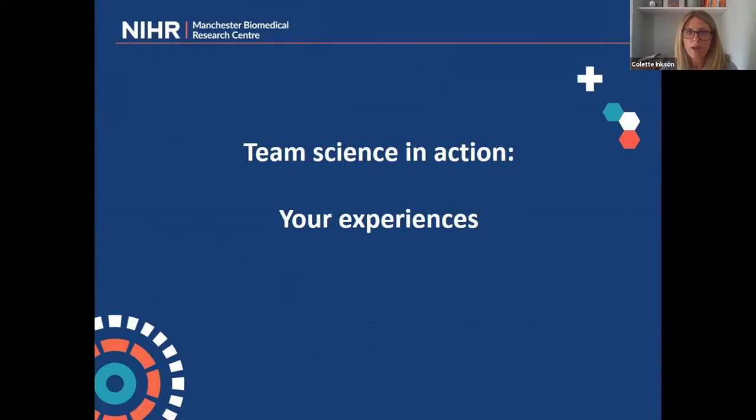Now we have a presentation from Ali, which quite nicely leads on from that discussion. He's going to talk about Translation Manchester and the networks he's been building to help support researchers in translational research. Over to you, Ali.